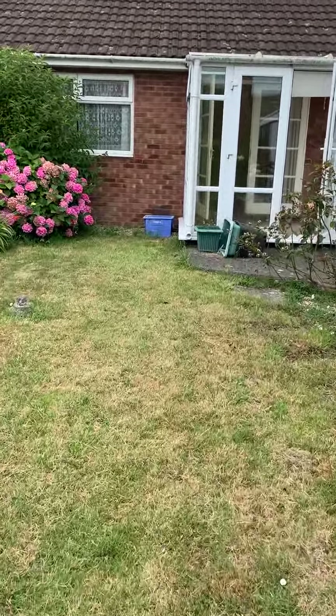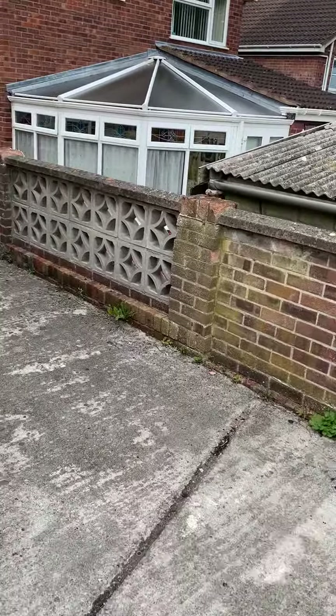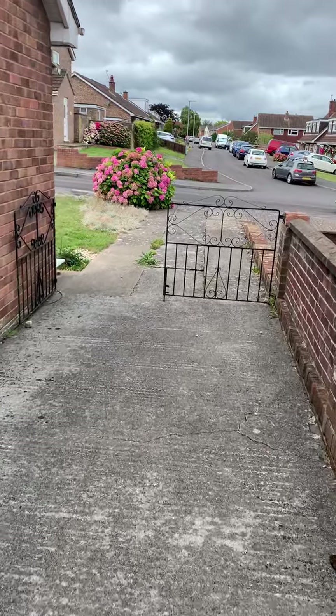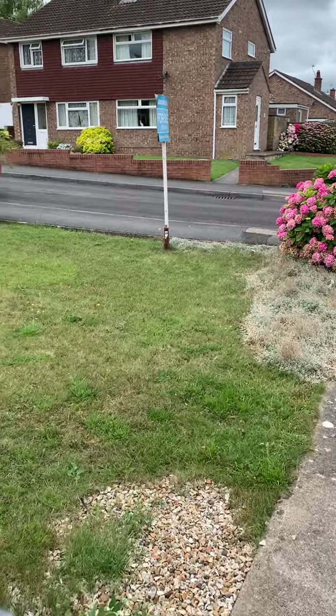So there you have it — 27 Rowlands Rise, Puritan, TA7 8BT. Anyone interested in booking a viewing please get in contact. Our Bridgwater office number is 01278 444488, email address bw@gibbonsrichards.co.uk. Thanks very much.